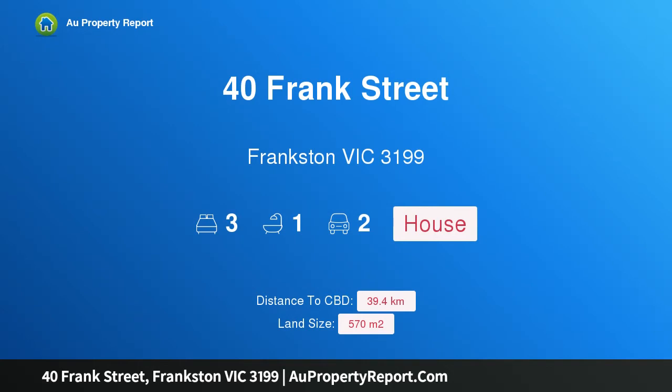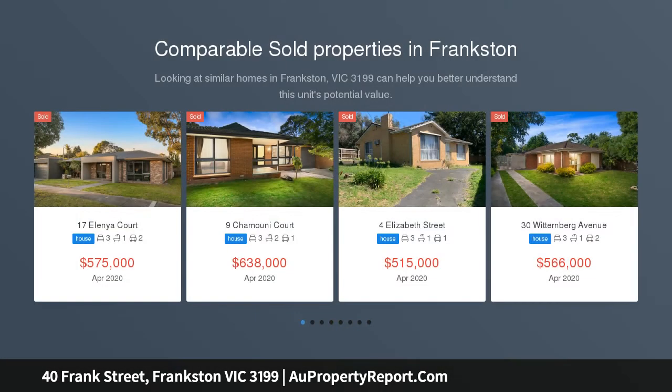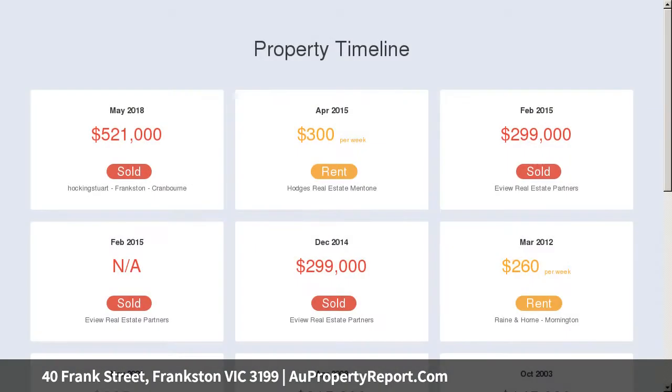Introducing 40 Frank Street, Frankston, Victoria 3199 — an updated family home with huge potential. Featuring new flooring, fresh paint, and an updated kitchen, this spacious three-bedroom home has recently received an impressive cosmetic renovation, set on a 570 sqm block in a super convenient location. This is a fantastic investment that will really pay off.